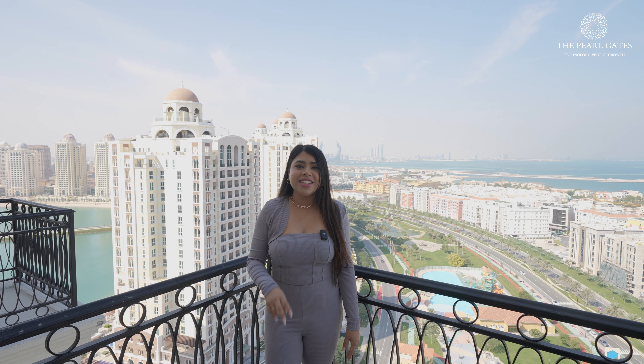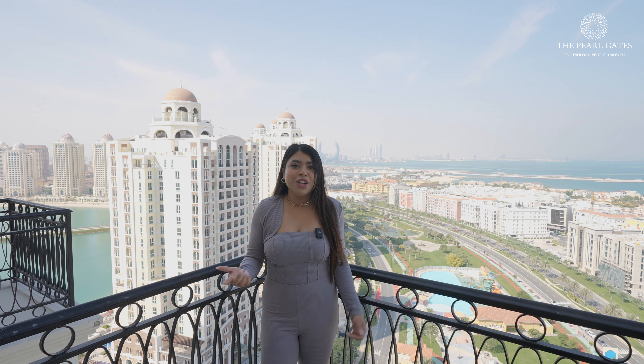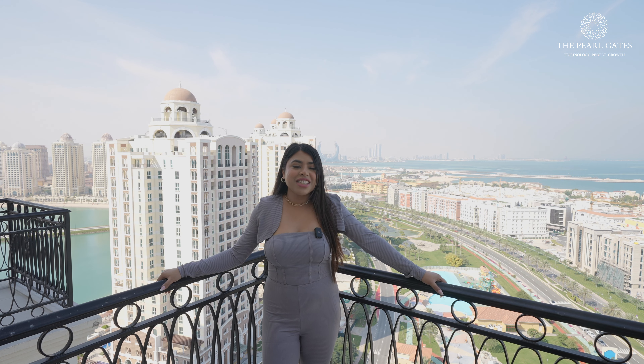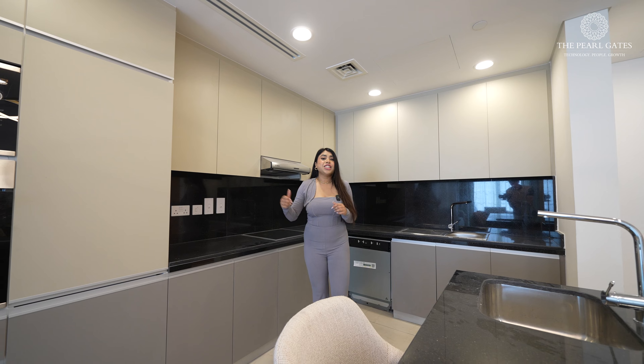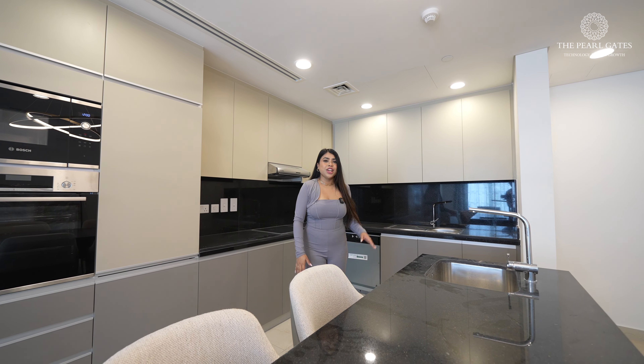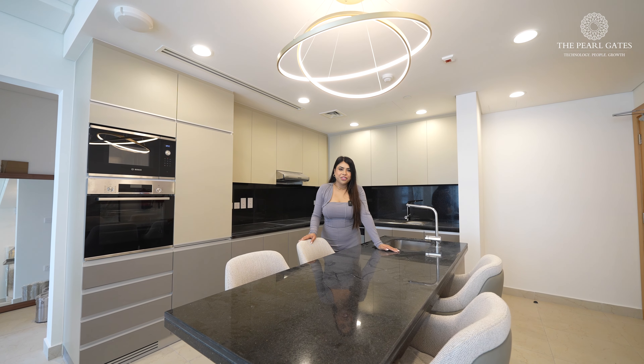The view is spectacular — you have two balconies accessible from your living area and from your bedroom. Who doesn't want to live in an apartment with such a beautiful view? The kitchen is very stylish and modern, fitted with all the appliances. You also have high chairs and a counter to enjoy food with your friends and family.